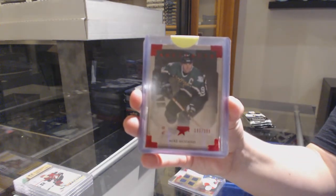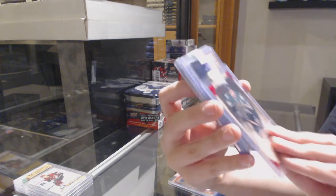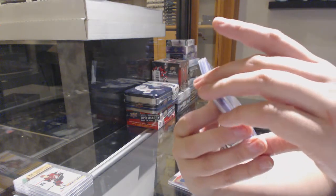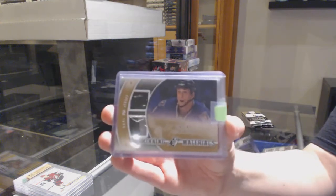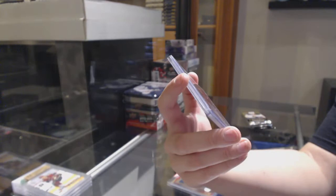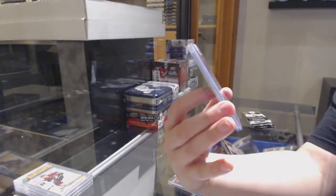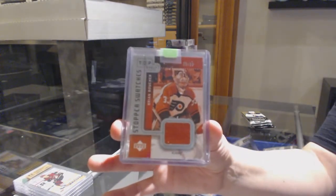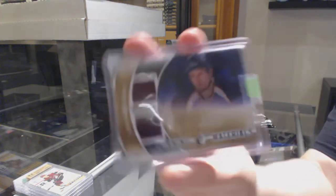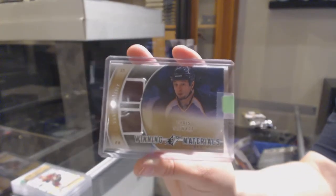A Mike Madonau ruby numbered to $2.99, $3.99 for the Dallas Stars. A Winning Materials Jersey Patch of Vincent Lecavalier for the Tampa Bay Lightning. A Stopper Swatches numbered to $99 for the Flyers, Brian Boucher. And a Winning Materials Dual Jersey of Chris Stewart for the St. Louis Blues.